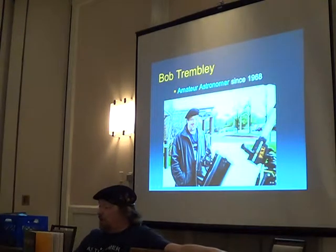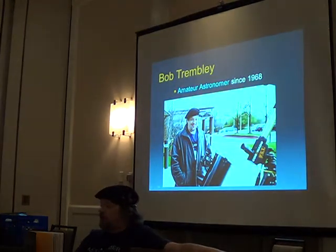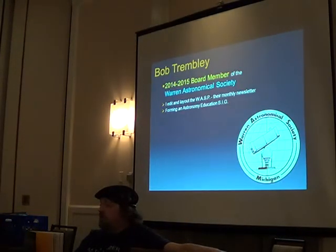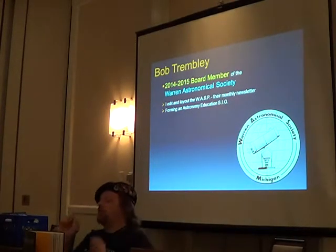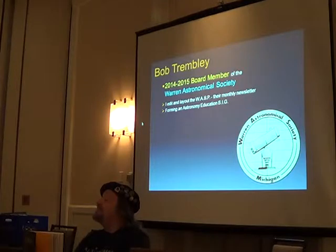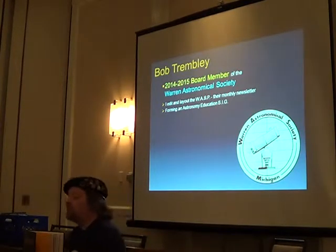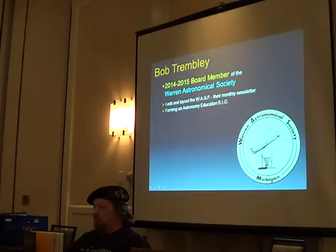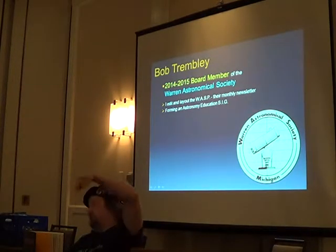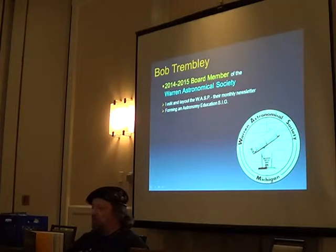I am Bob Tremblay. I've been an amateur astronomer living in the area since 1968. I'm a board member of the Warren Astronomical Society — a very active astronomy club. I've been in it for three years. I edit their newsletter and I am forming an education special interest group, because most people's knowledge of astronomy is abysmally low, and I want to fix that.